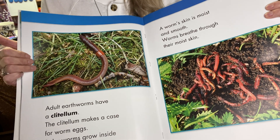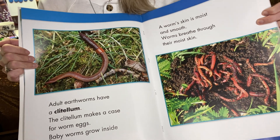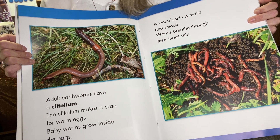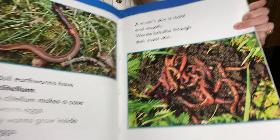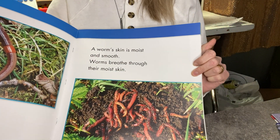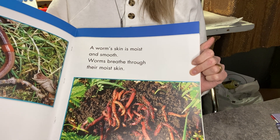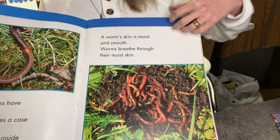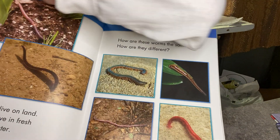Adult earthworms have a clitellum. The clitellum makes a case for worm eggs. Baby worms grow inside the eggs. A worm's skin is moist and smooth. Worms breathe through their moist skin. That's interesting — we breathe through our mouth and our nose, and they breathe through their skin.